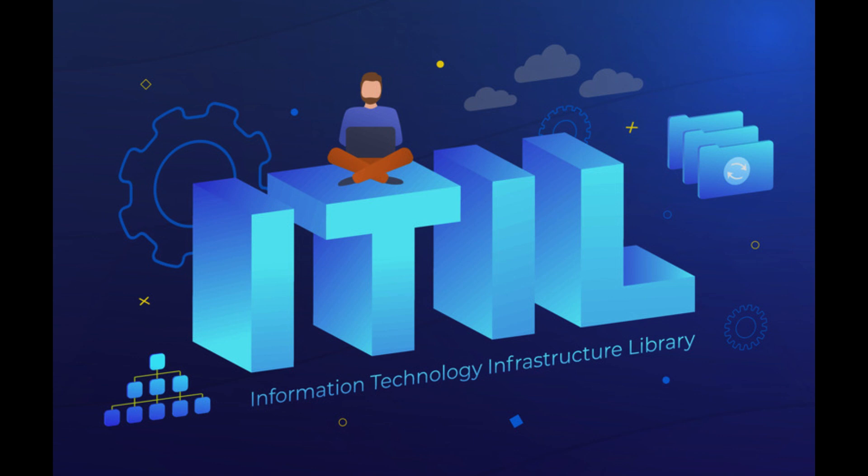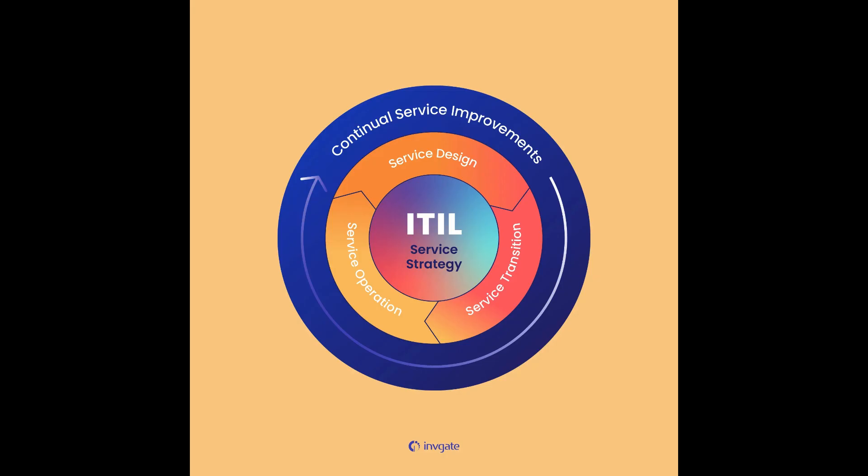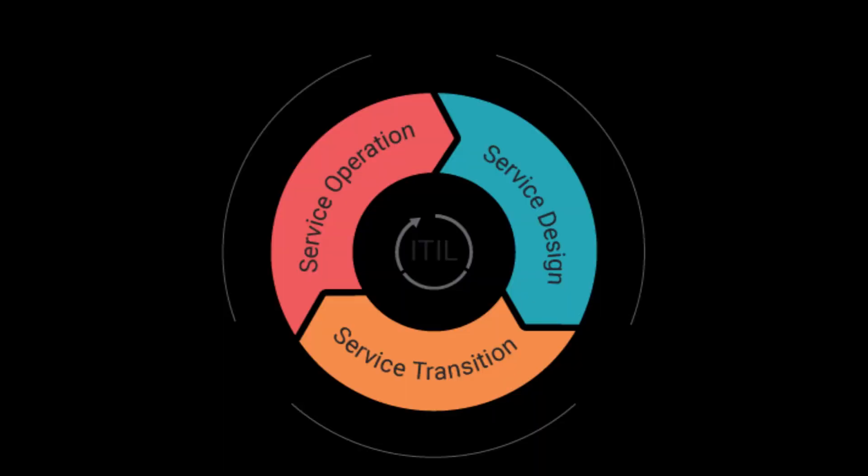Service Operation deals with the day-to-day management of IT services, including incident management, problem management, request fulfillment, and other operational tasks.